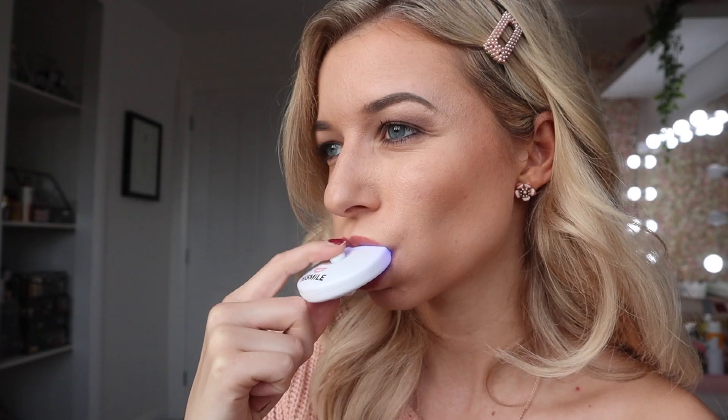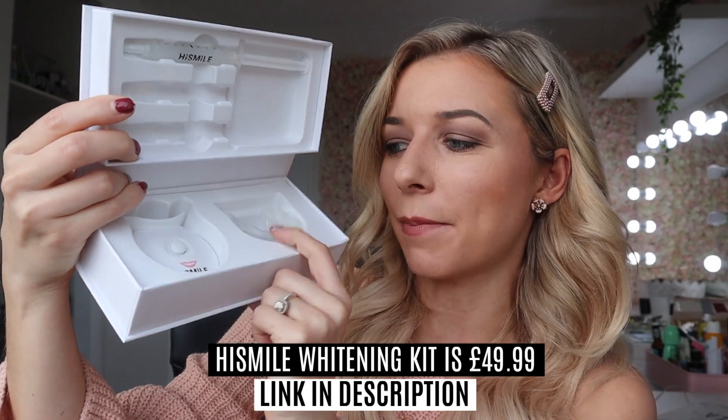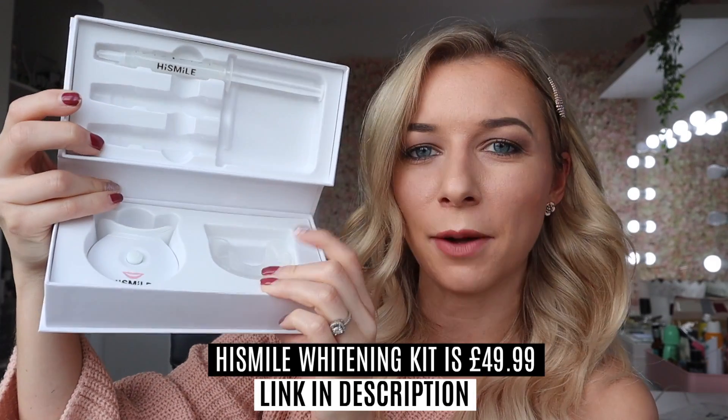Unlike other brands and teeth whitening services, HiSmile does not use hydrogen peroxide in their gel — a great selling point for me because hydrogen peroxide products make my teeth a little sensitive. It only takes about 10 minutes, and after this six-day period I'll use it one to two times a week to maintain. They've also improved the gum tray from previous kits for a tighter, better fit.